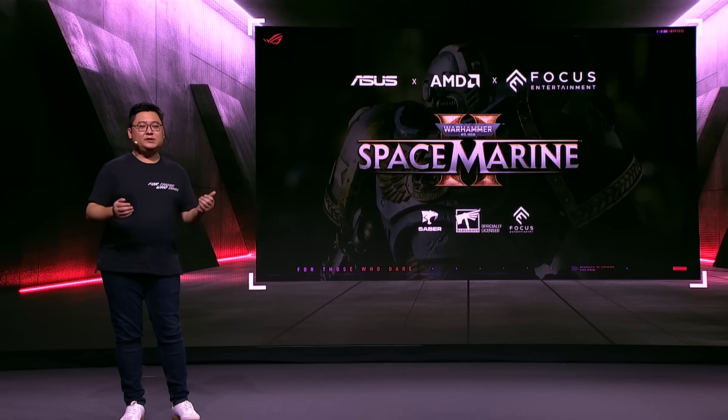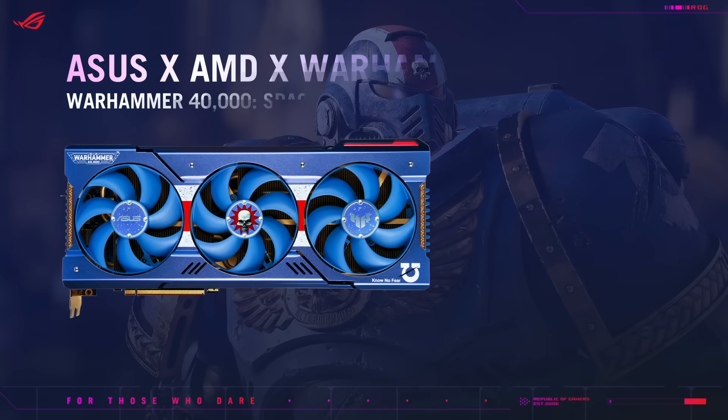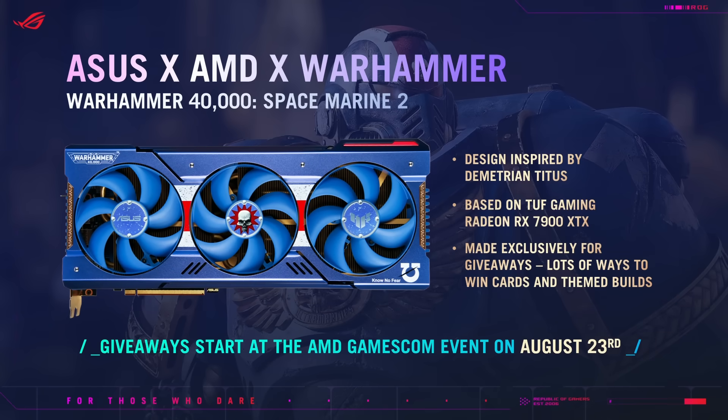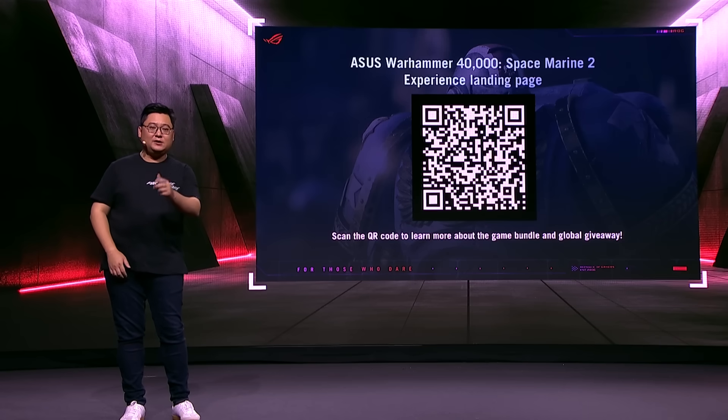Apart from a great portfolio of new products today, we have also collaborated with AMD and Focus to create an exclusive Space Marine 2 graphics card for the community. The card is based on the TUF Gaming Radeon RX 7900 XTX and the design elements are inspired by the lead character of the game. Check out the Warhammer landing page via the QR code for more details about how to win the card and the build.